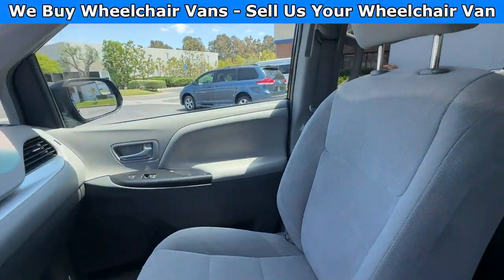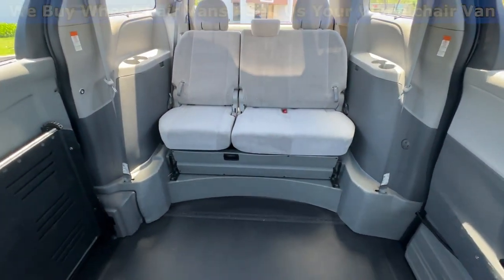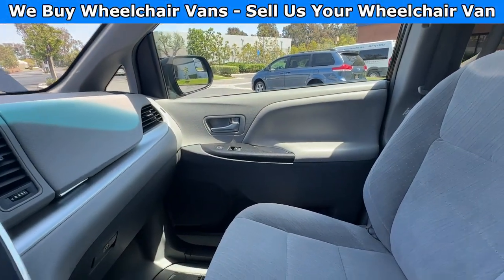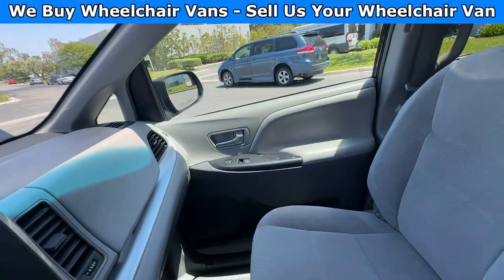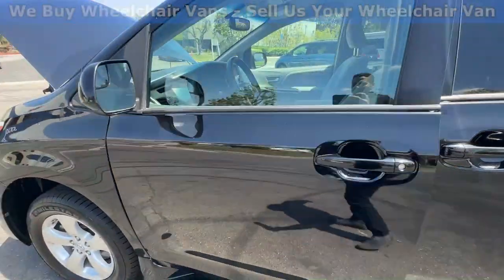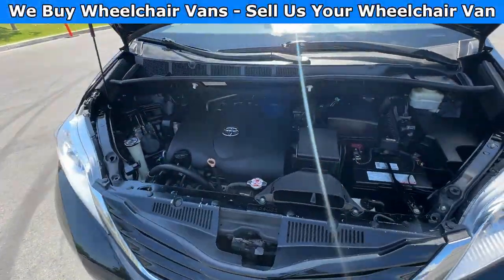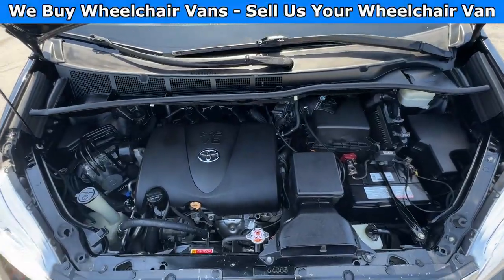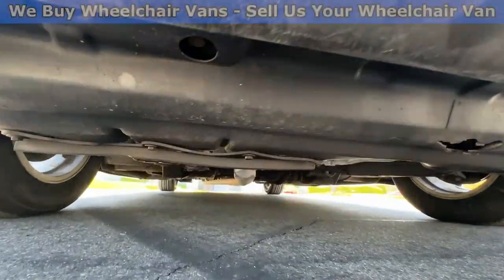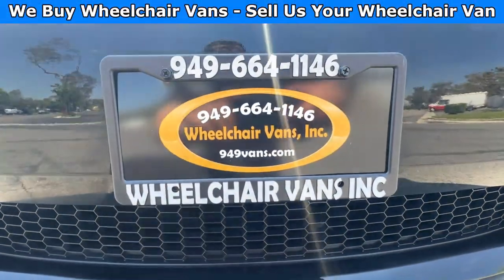Here is the view of the back. Let's go ahead and listen to the engine.